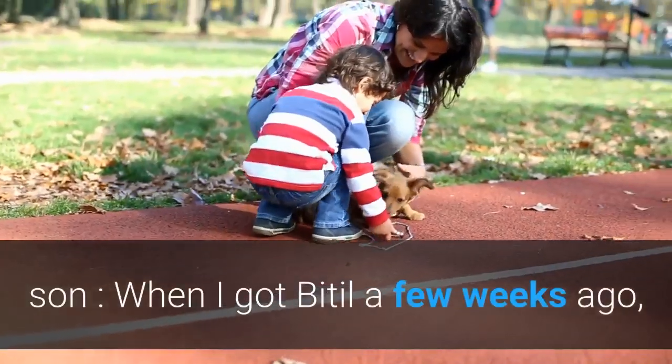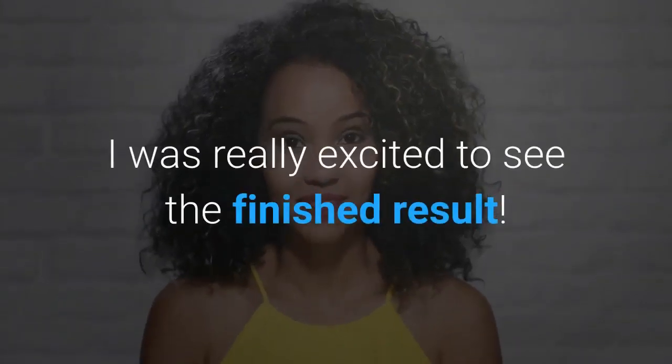Review, written by my 10-year-old son. When I got Bitil a few weeks ago, I was really excited to see the finished result.